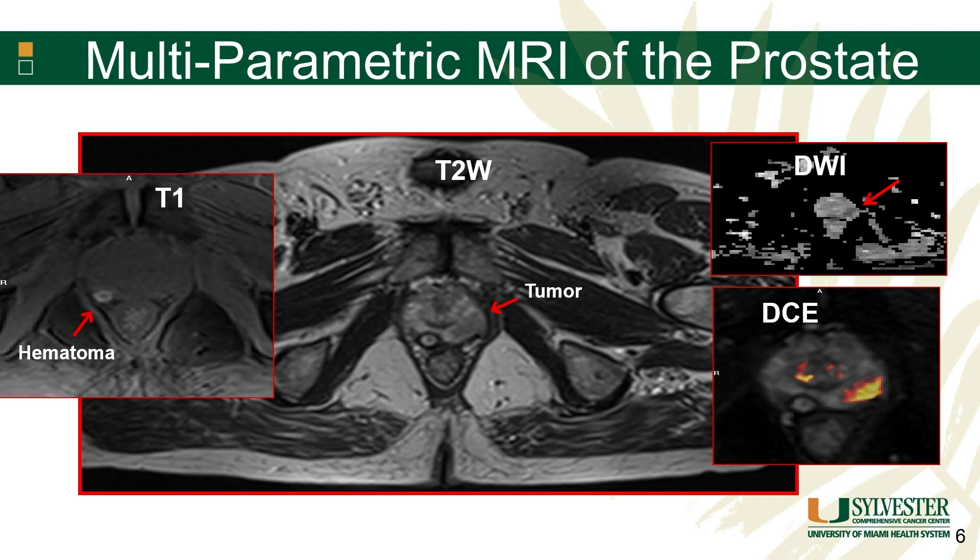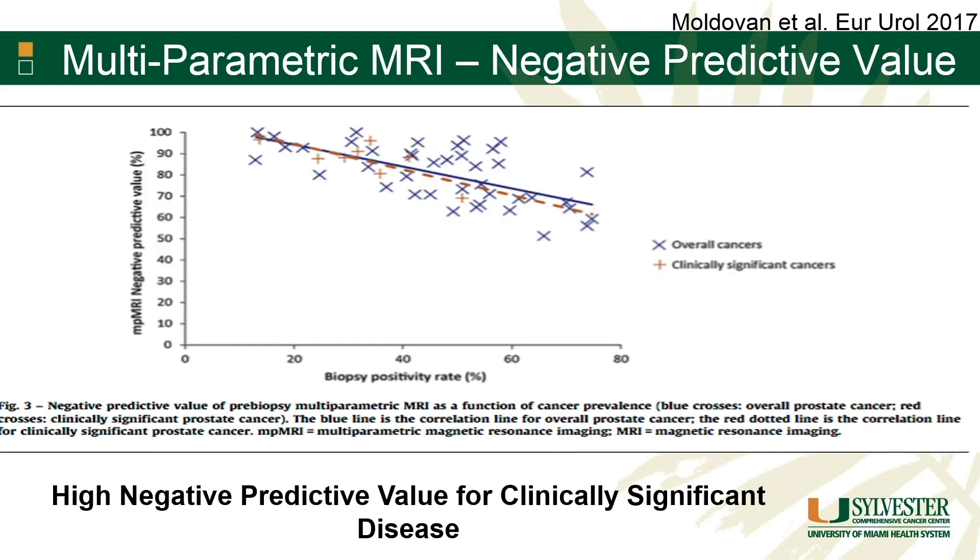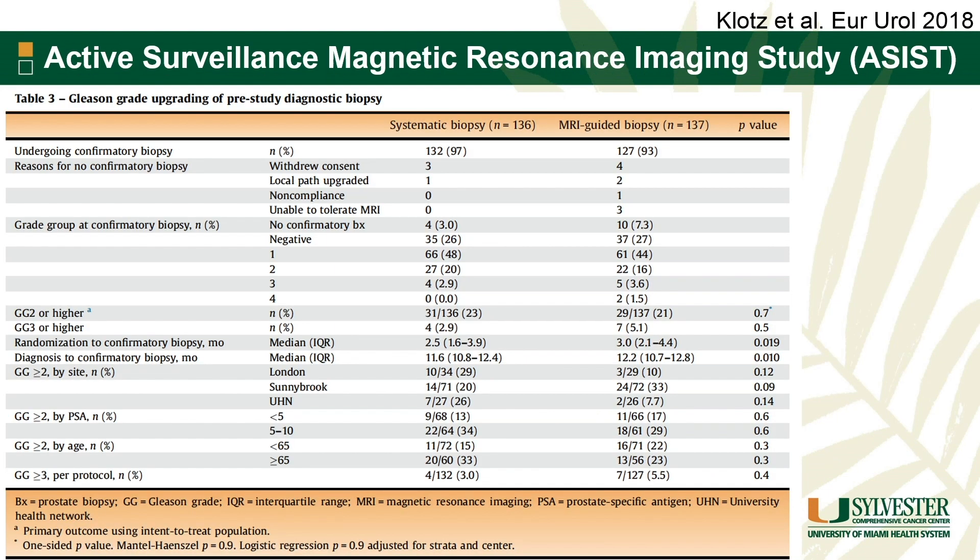Some of the tools we've been discussing today are the ones we're using the most to help with that — multi-parametric MRI of the prostate. The biggest issue with this is obviously the negative predictive value. If you have a negative MRI, it doesn't necessarily mean that the patient doesn't have a component of pattern 4 sitting in the prostate somewhere.